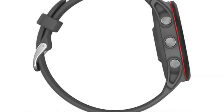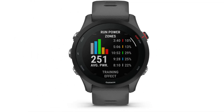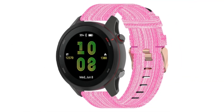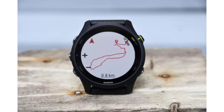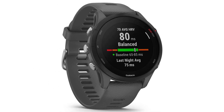Heart rate monitoring: the Forerunner 255 includes wrist-based heart rate monitoring, eliminating the need for an external chest strap. This feature allows users to track their heart rate in real-time, helping them optimize their training intensity and monitor their overall health. Training metrics: Garmin offers a comprehensive suite of training metrics.